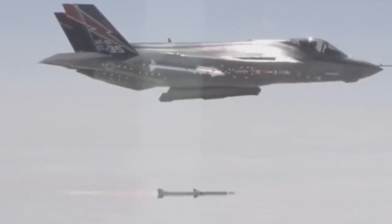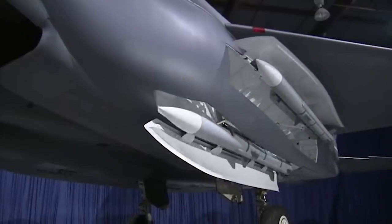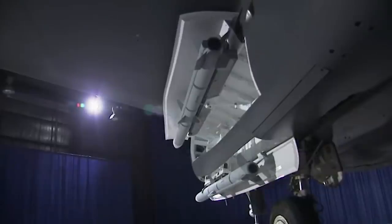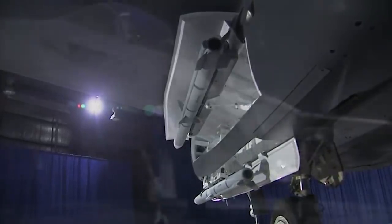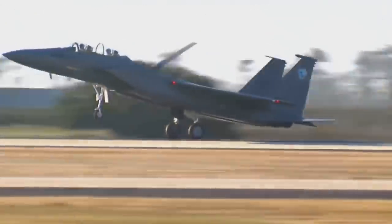The conformal weapons bays were rated to carry everything from air-to-air weapons like the Sidewinder and AMRAAM to air-to-ground weapons like the JDAM and small-diameter bombs. One very important inclusion was the AGM-88 HARM missile, which is the weapon of choice for wild weasel aircraft hunting for enemy air defense systems. In other words, the Silent Eagle could have been a very potent option for suppression of air defense operations.